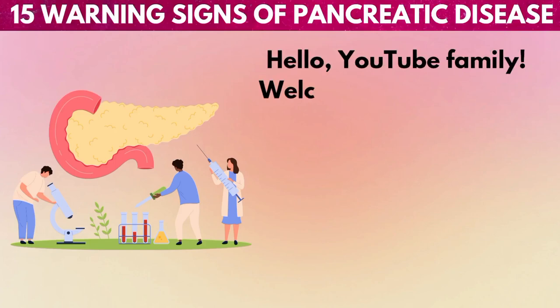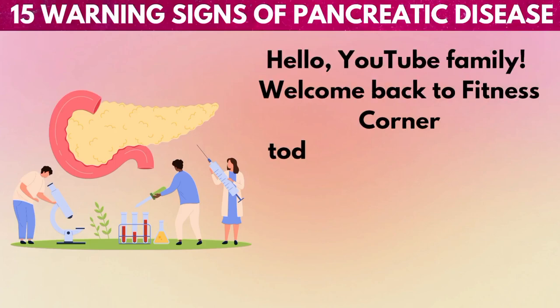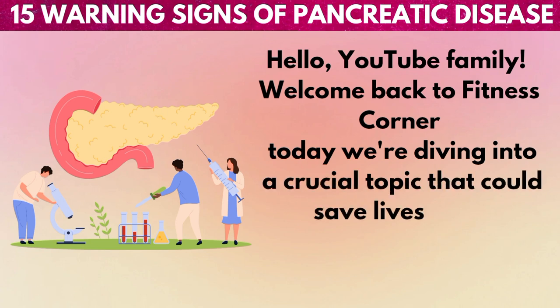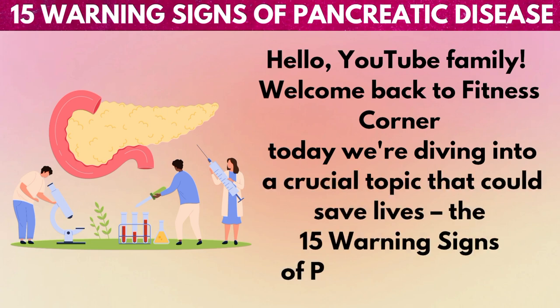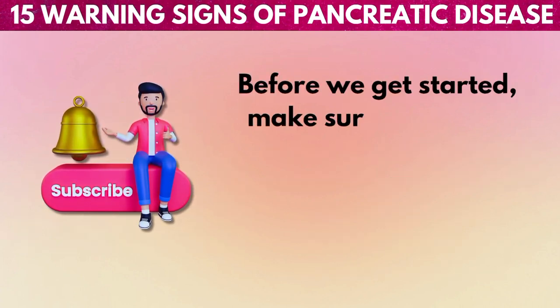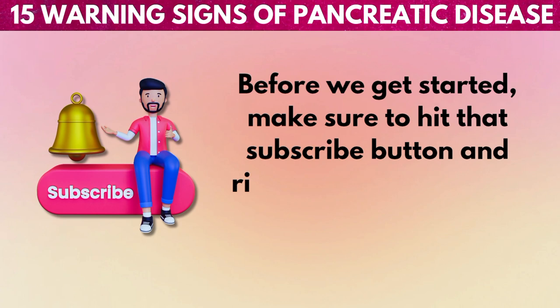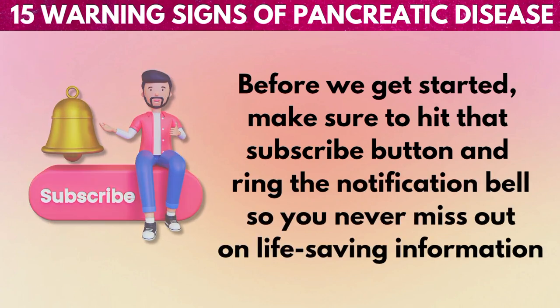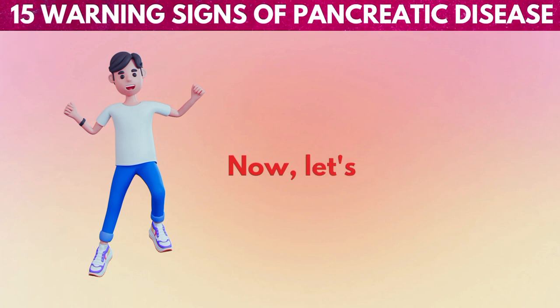Hello, YouTube family! Welcome back to Fitness Corner. Today we're diving into a crucial topic that could save lives: the 15 warning signs of pancreatic disease. Before we get started, make sure to hit that subscribe button and ring the notification bell so you never miss out on life-saving information. Now let's jump right in.